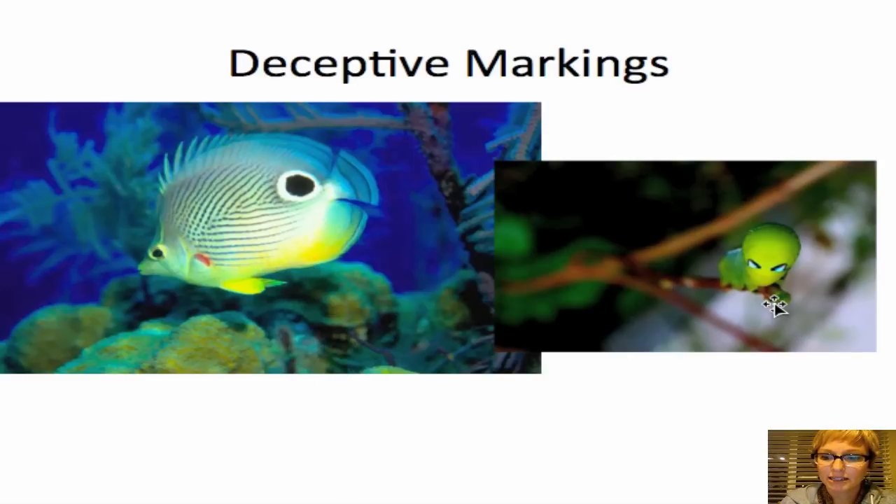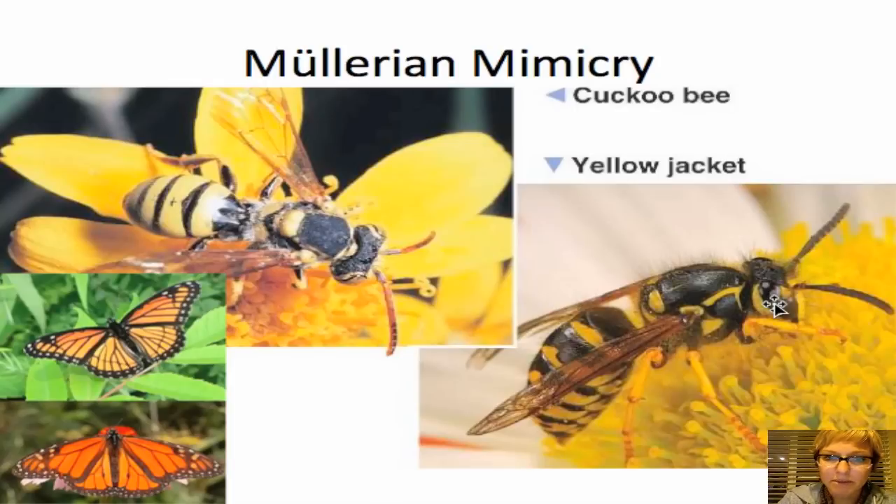Let's talk about our last adaptation: Müllerian mimicry. Müllerian mimicry is when two species that are both aposematically colored — meaning they're both poisonous with chemical defense mechanisms — actually mimic each other's color scheme to increase the speed at which predators learn to avoid them. The predator sees more dangerous prey with the same color scheme, develops a negative association quicker, and both species mutually benefit by being hunted less.